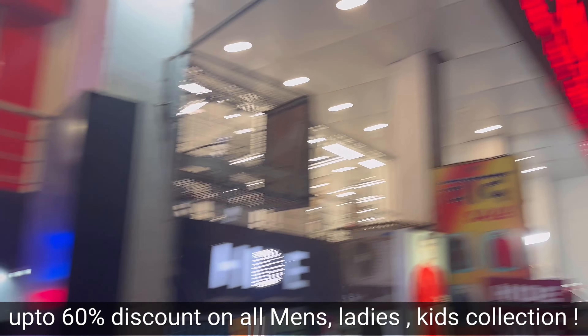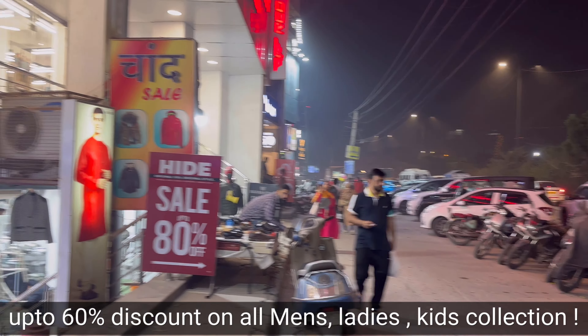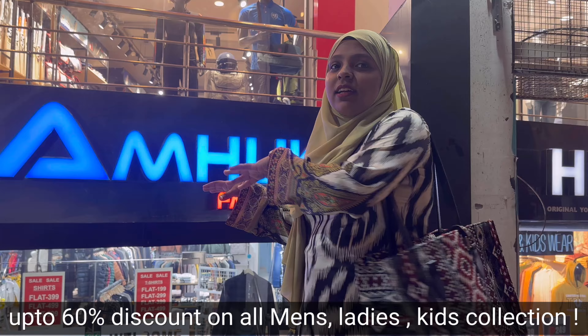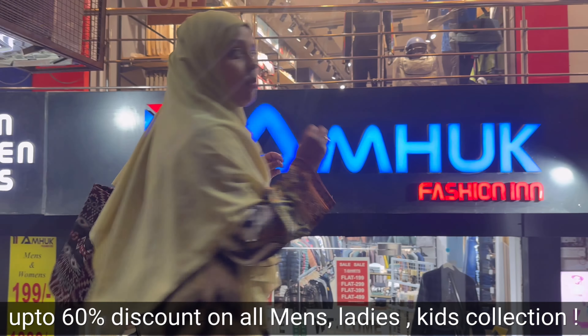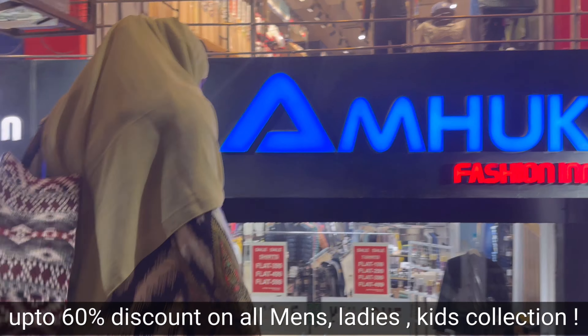There is a bus stand here. So let's go and show you inside. In this showroom you will get everything — for kids, men, and women. So let's show you the rest of the showroom.